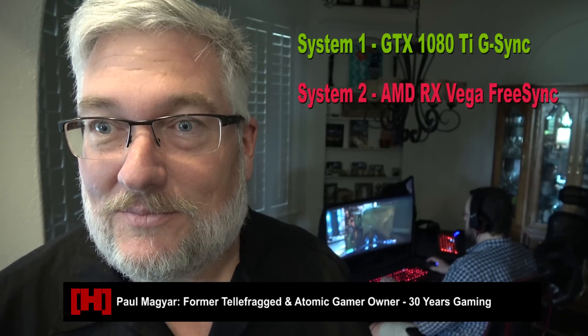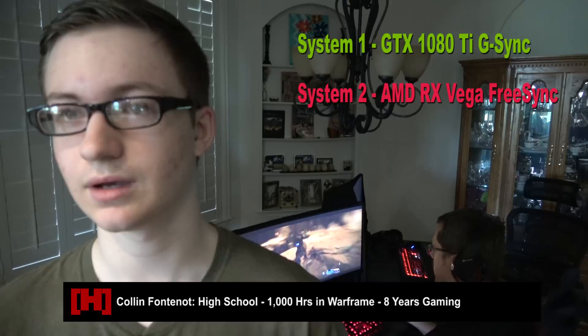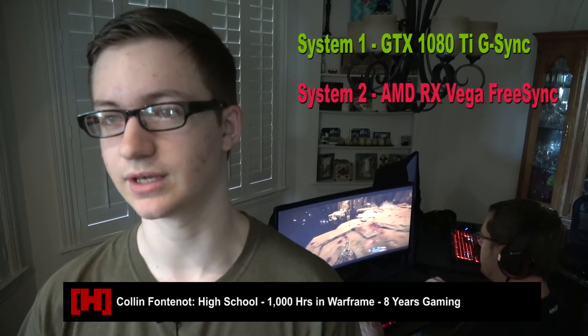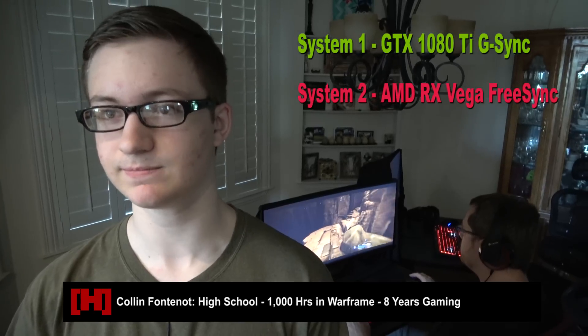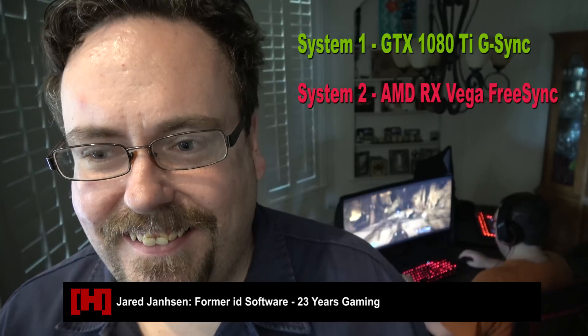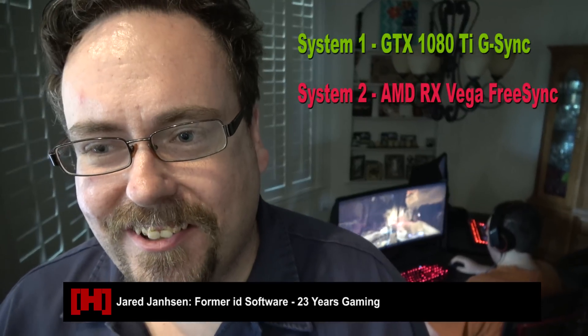Would you pay $300 more for one than the other? I couldn't tell the difference, so no. Another participant noted system two felt a bit more crisp and fluid than system one by a very small but noticeable amount — maybe worth $100 more. Another couldn't find any difference at all despite heavy twitch gaming, with no tearing and smooth image scanning back and forth. Wouldn't say one system is $300 more than the other since they couldn't tell which was which.